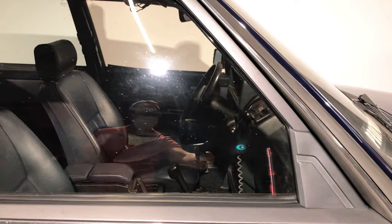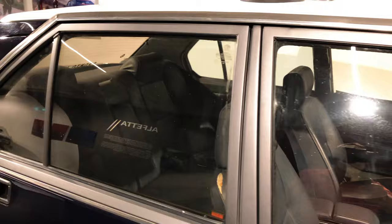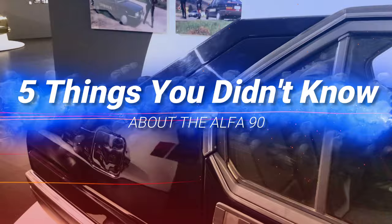Although well appointed and engineered, the Alfa 90 proved uncompetitive against its rivals and disappeared very quickly. So I guess you don't know these five facts about it.